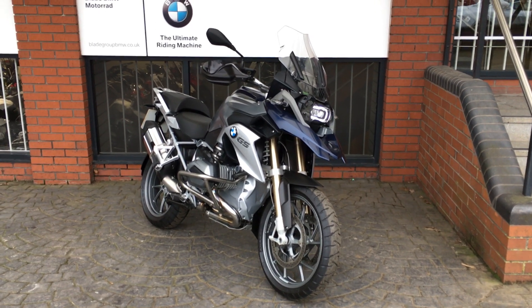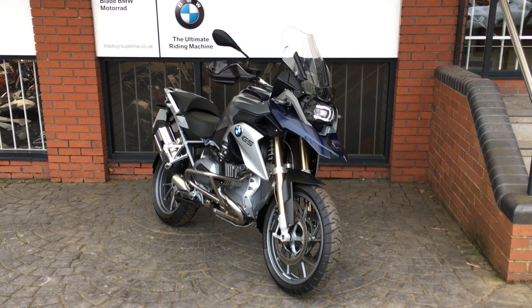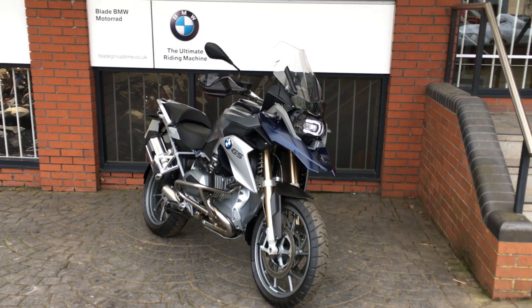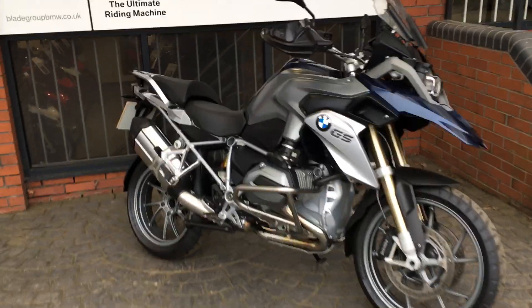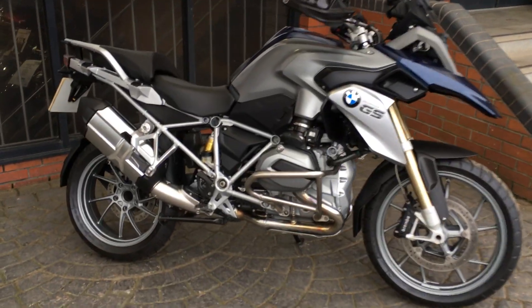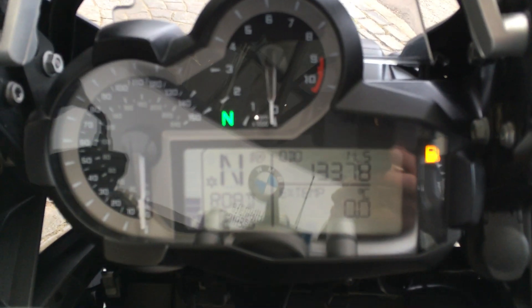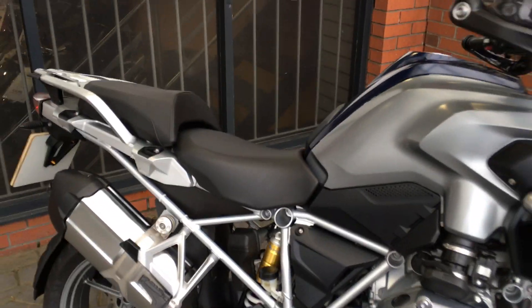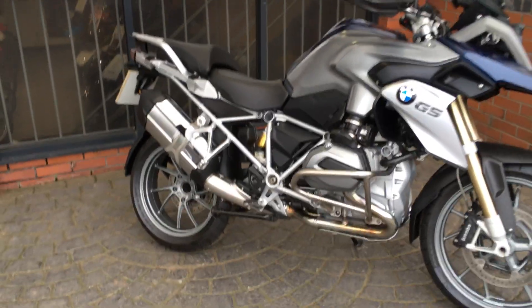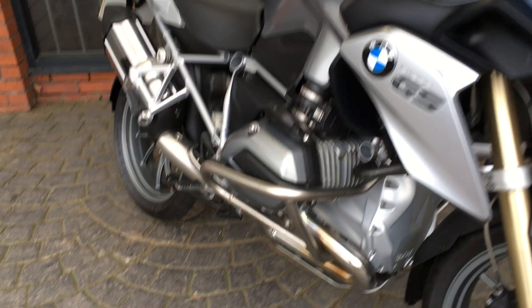Hello and welcome to Blade BMW Motorrad here in Birmingham. Today we have an R1200GS TE in the frozen blue colour on a 15 plate. The bike has covered 13,378 miles and comes with the gear shift assist pro and the anti-theft alarm. The bike is in great condition, as you'd expect for such low miles.